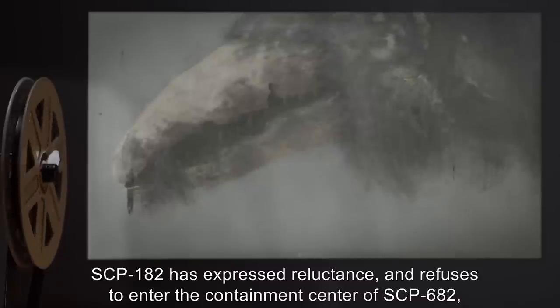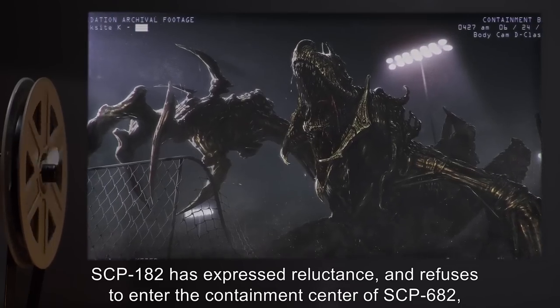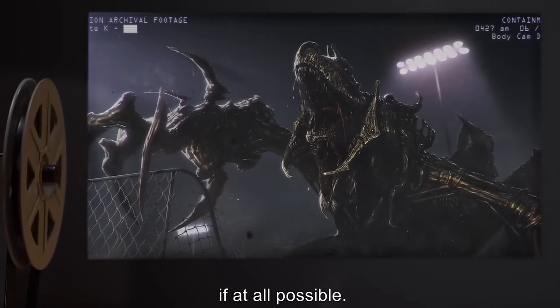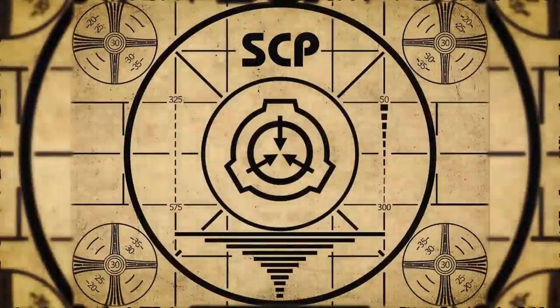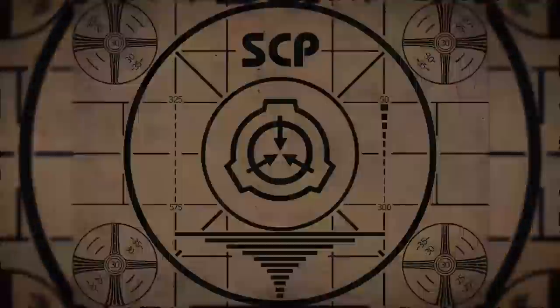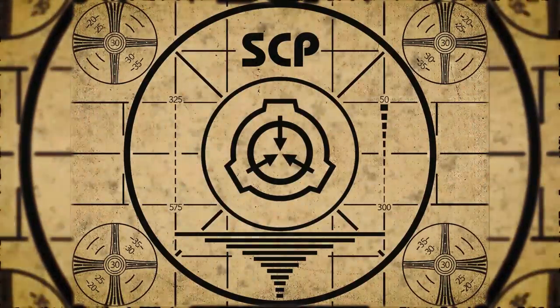SCP-182 has expressed reluctance and refuses to enter the containment center of SCP-682. Lesson complete. To continue with your orientation training, subscribe to SCP Orientation right now and make sure you don't miss any of our upcoming videos.